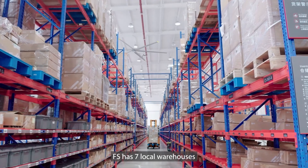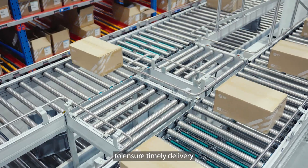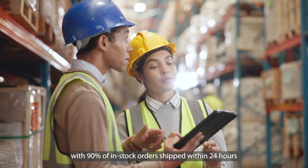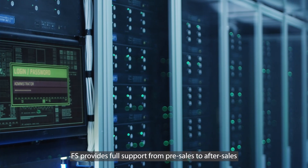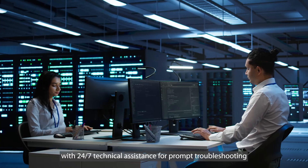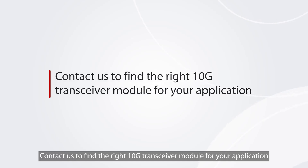FS has seven local warehouses and partners with international logistics companies to ensure timely delivery, with 90% of in-stock orders shipped within 24 hours. FS provides full support from pre-sales to after-sales with 24/7 technical assistance for prompt troubleshooting. Contact us to find the right 10G transceiver module for your application.